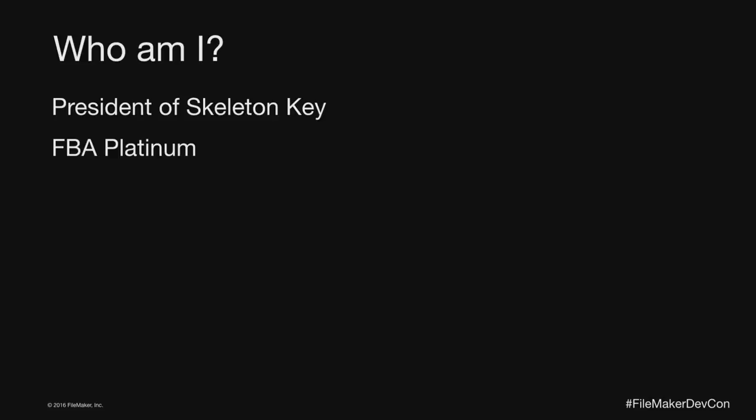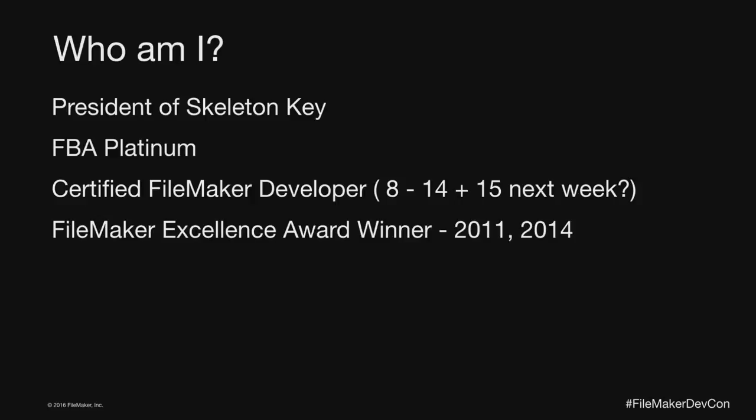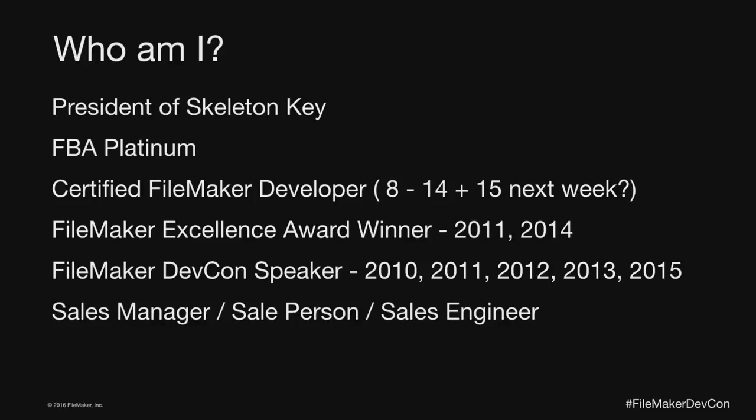Who am I? I'm the president of Skeleton Key and also Bright Source IT, two companies based out of St. Louis, Missouri. I'm an FBA Platinum level company, certified in versions 8 through 14, scheduled to take the version 15 test next Friday. I won the excellence award in 2011 and 2014 — the first for performance contributions and the second for lead generation. I've been speaking at DEVCON for a number of years including this year.